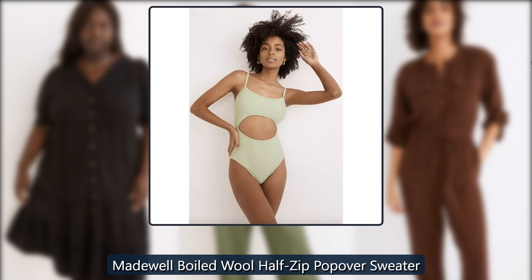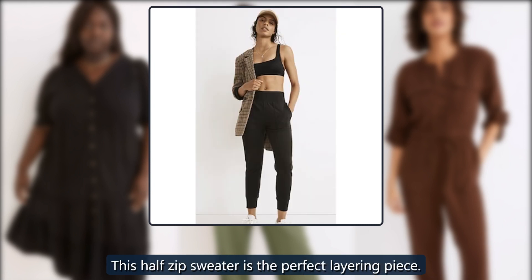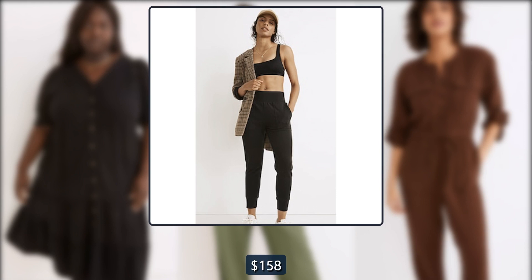Madewell boiled wool half zip popover sweater. This half zip sweater is the perfect layering piece. Originally $158, now $70.